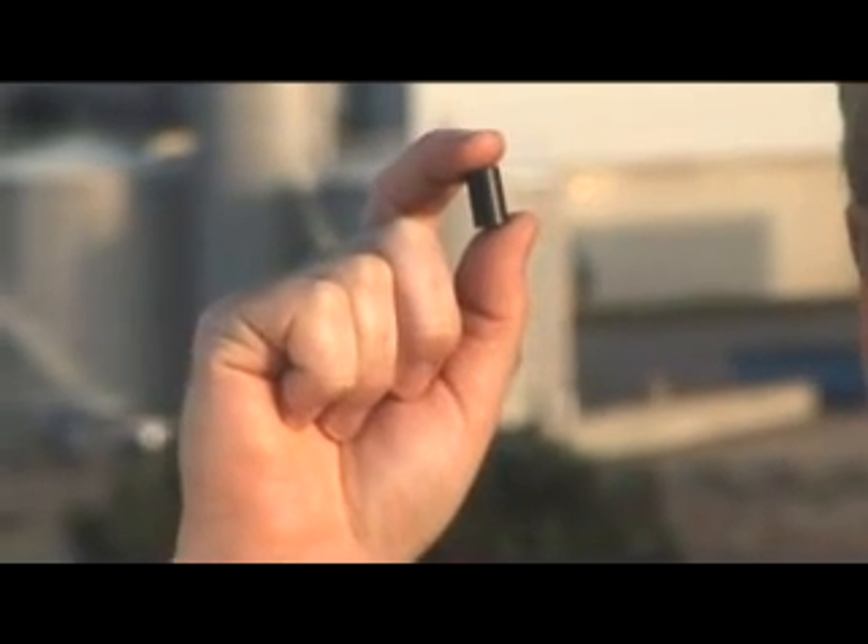OPG's nuclear stations use naturally occurring uranium, processed into little ceramic pellets like this. An unused fuel pellet emits very little radiation. However, it holds the potential to produce a whole lot of energy — just eight of these pellets will power an average house for almost one year.